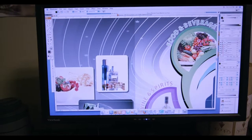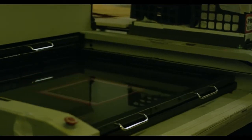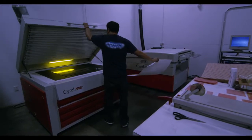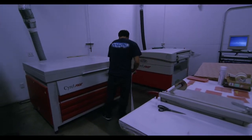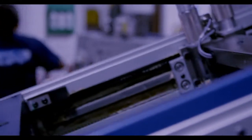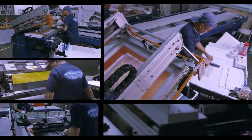Sellotape companies employ state-of-the-art graphics software as well as high-definition plate and film burning equipment. Our flatbed screen printing capability produces high-performance nameplates and graphic overlays to enhance your brand in virtually any environment.